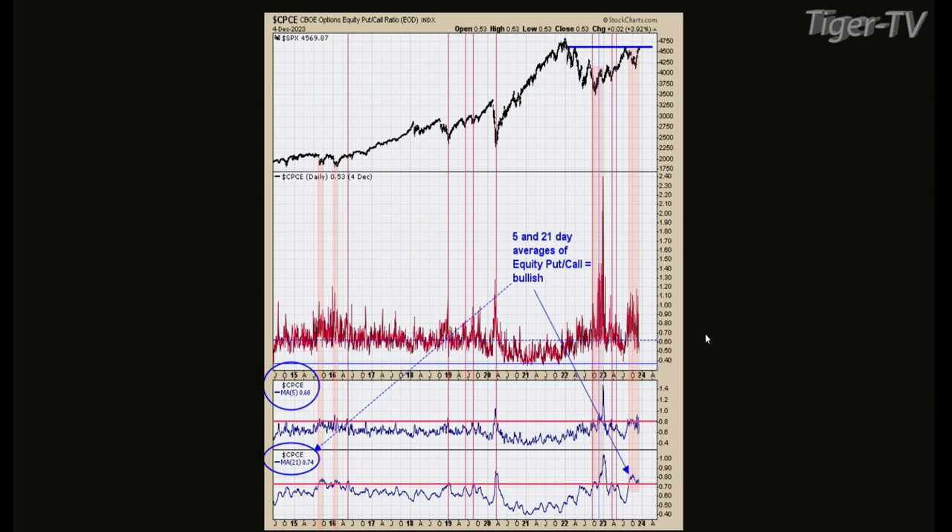When the ratio is at 0.75 on the 21-day, if you look back, it's never really been wrong. It's a good indicator to follow. I look at it — you don't have to look at it every day — but now it's saying something, so it's worth keeping in mind. Let's flip to chart two.